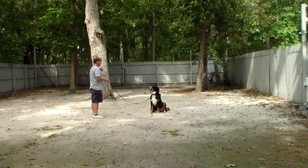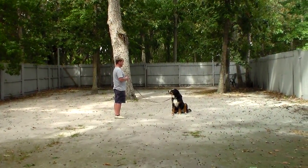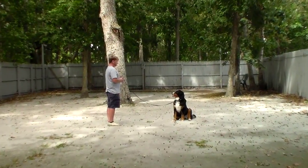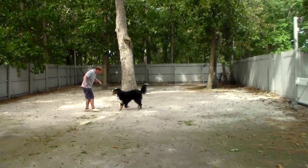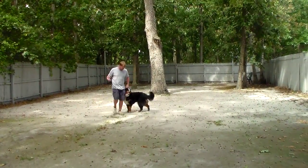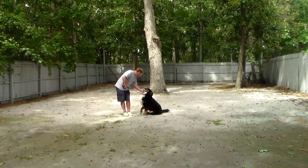Rich leaves her in another sit-stay, and again this helps to develop focus and maturity. This time Rich is going to call her — this is the recall. He uses her name and a happy voice, talks to her on the way in, and she comes right in and sits in front of him, then goes back to heel and back sitting.